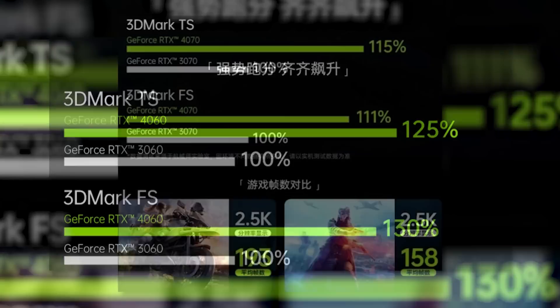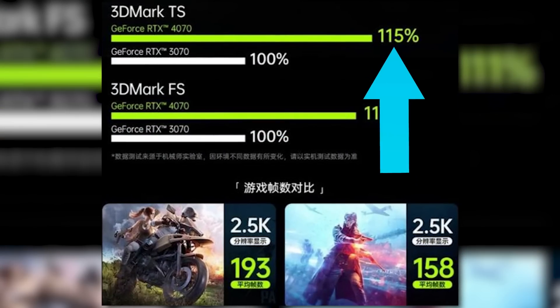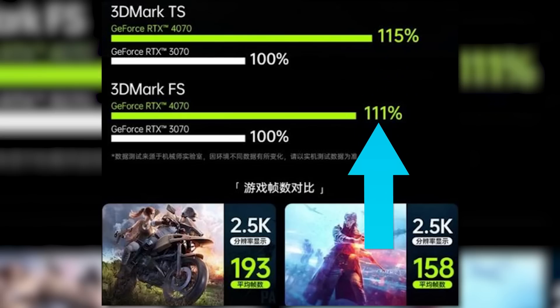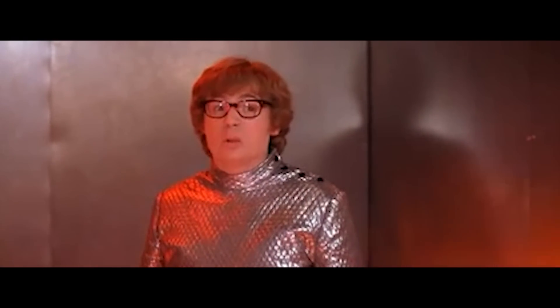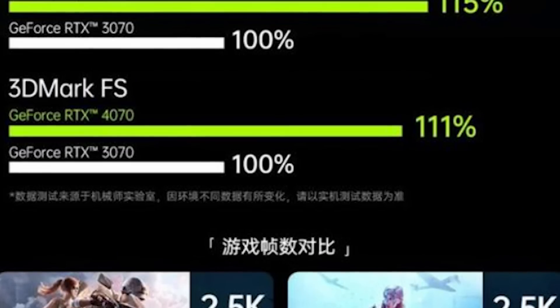So that aside, we next have the 4070, which according to this is a measly 15% faster than last-gen in Time Spy, and a terrible 11% faster in Firestrike. Ouch. Basically, some of NVIDIA's next-gen notebook chips are flat terrible.